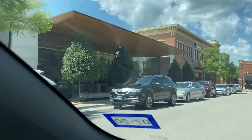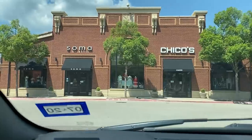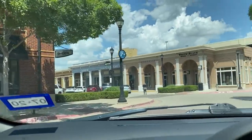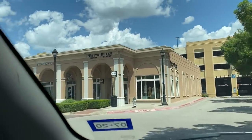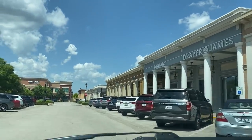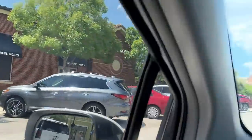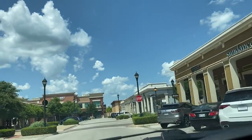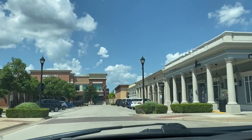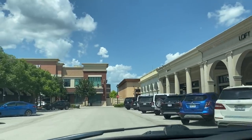They have a Madewell, a J.Jill, and there's a flagship Sephora as well — they actually got a flagship Sephora before Dallas got one. They even have a Draper James, which is Reese Witherspoon's line. They have a pretty decent Michael Kors full-line store, a Pandora, a really pretty Kendra Scott boutique, a Seven For All Mankind, and a little bit more other shops.